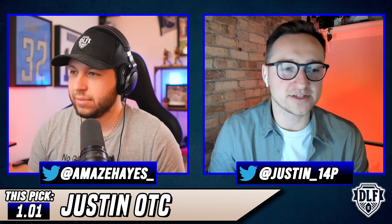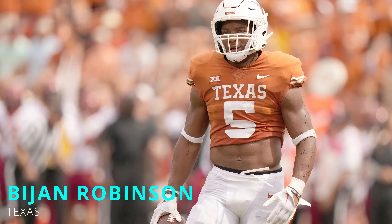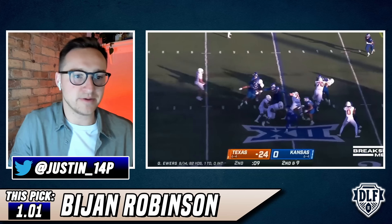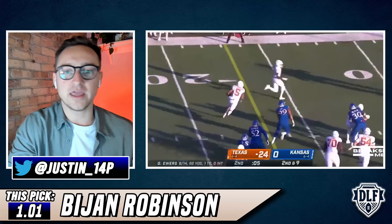With the 1.01 in this super flex rookie mock draft, obviously it is BJ Robinson. There's no one else it can be. He has been the 1.01 since 2022, since January, February, March, April — it doesn't matter. BJ Robinson is the best prospect in this class. He's a running back that could go in the top 10 of the NFL draft.